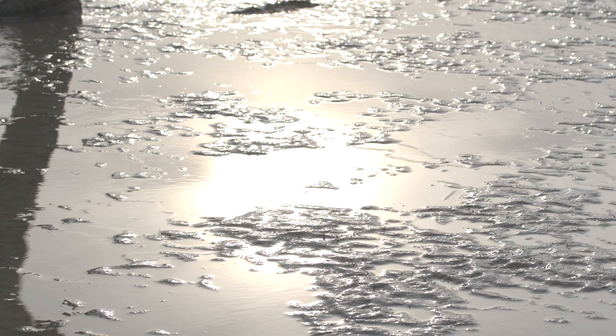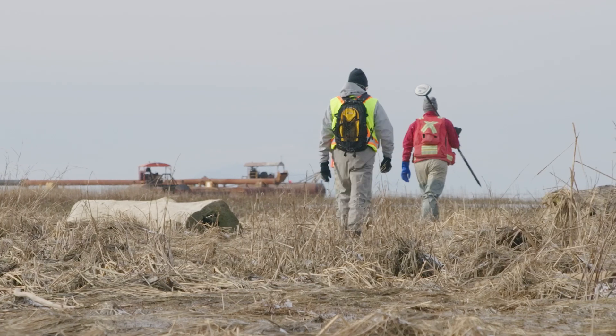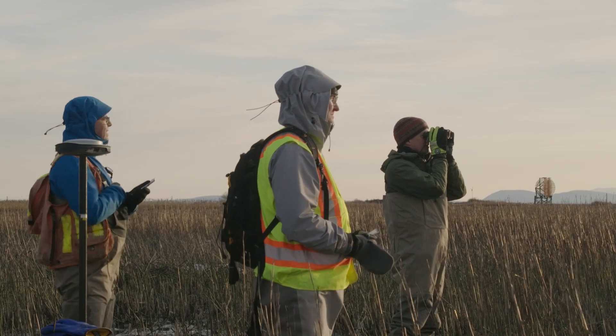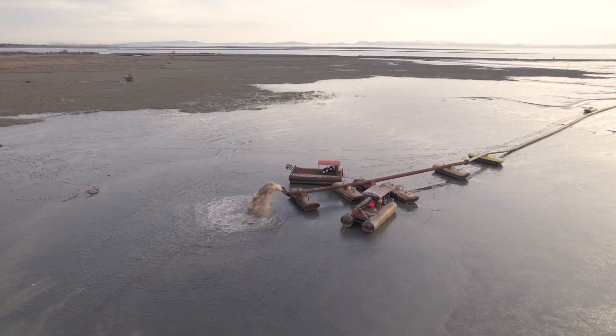We're here at Sturgeon Bank on the inaugural day of sediment addition for the Sturgeon Bank Sediment Enhancement Pilot Project — really exciting. In about the next 30 to 45 minutes, we're going to be pumping a slurry of sand and sediment onto Sturgeon Bank, trying to restore some tidal marsh.